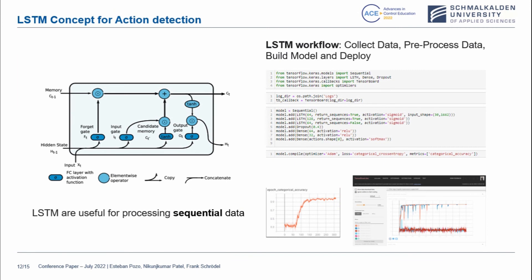About the long short-term memory concept for action detection: we are going to use this algorithm because it is appropriate for sequential data. We will take video of the actions in order to train our neural network and then deploy it to translate human actions into actions that should be carried out by the robot. We collected the data, pre-processed the data, built the model, and deployed it. You can see how the architecture is defined and how the model was trained, along with some experiments changing the architecture to get the best results.